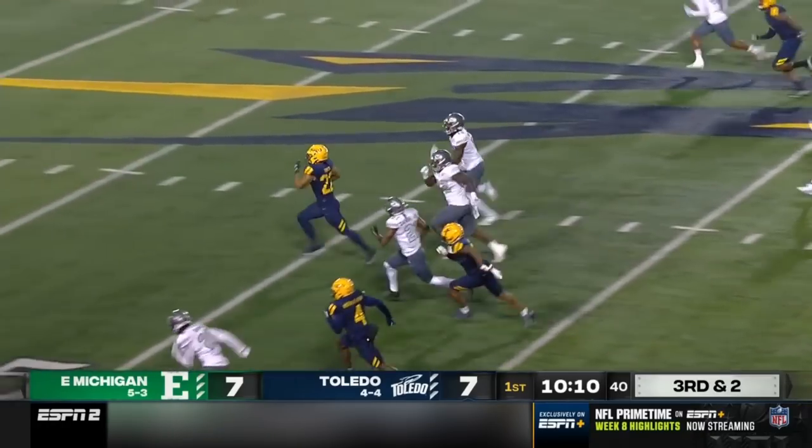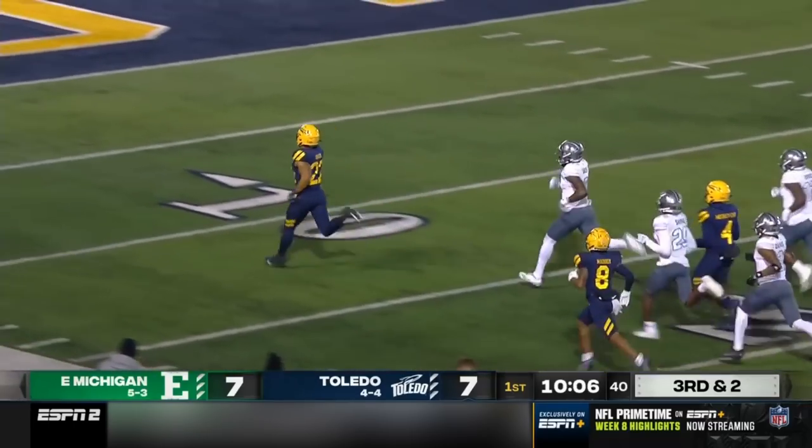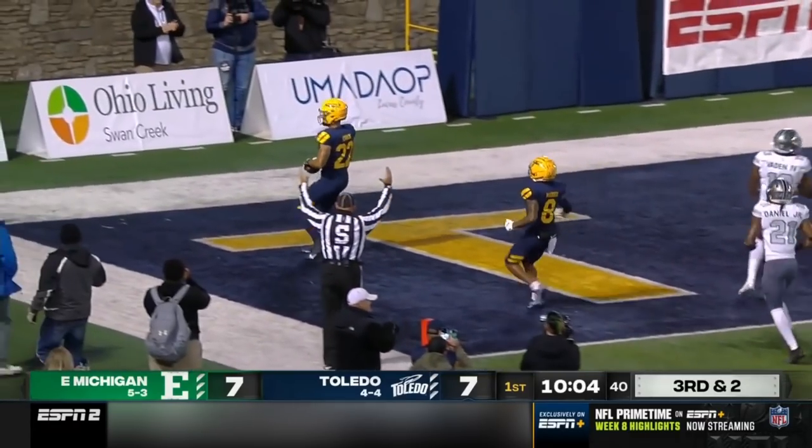On third down, they go to the ground. Bryant. Kobach breaks free. No one's going to catch him. See ya. Touchdown, Toledo.